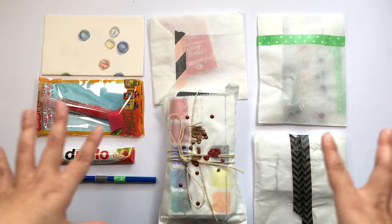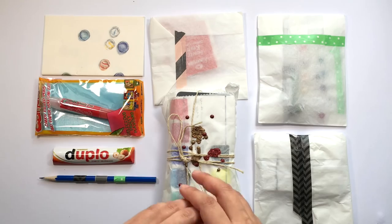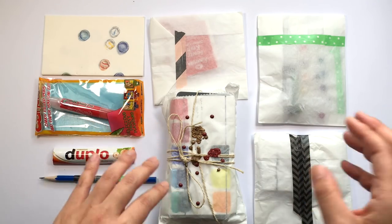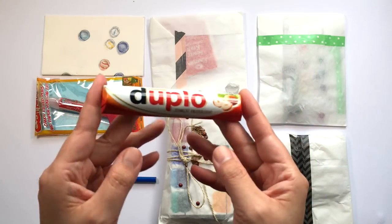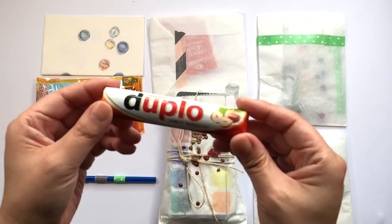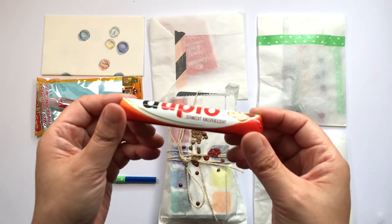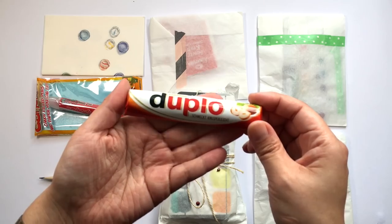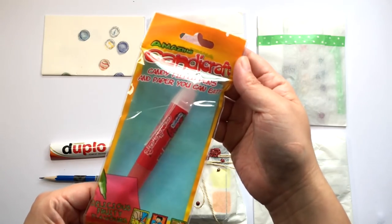This was what was in the package and I can already see that Sade has been super generous and sent me way more than we talked about. There is a Duplo snack, which I tried while traveling through Europe — I really like it even though I'm allergic to nuts. She also sent me this really interesting pen called Candy Craft, which is a candy-filled pen and it looks like you can draw with it on paper and eat both!